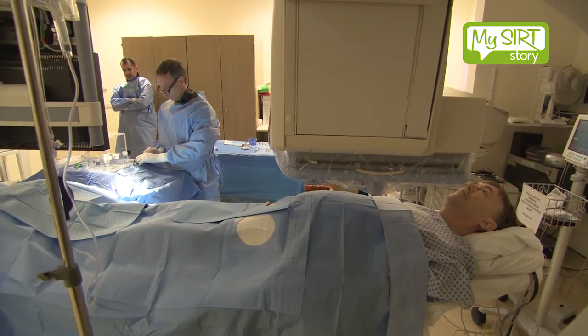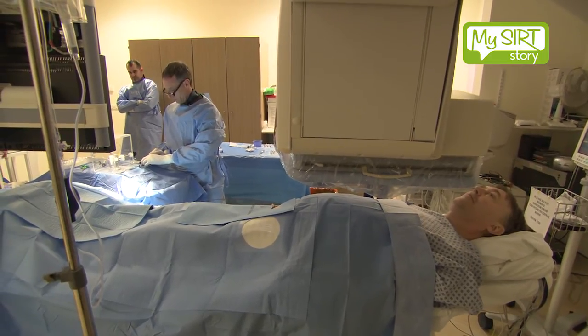Most patients feel absolutely fine when they come out of the procedure. They sometimes have some soreness in the groin but that's often the only side effect they're aware of. Most are quite surprised by that because they expect to have some horrible feelings, but our experience is most people feel exactly the same.